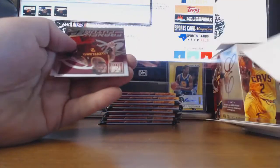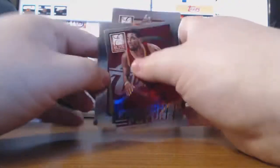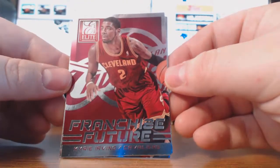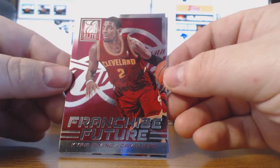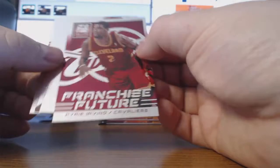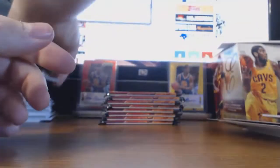Paul Crawford and Gerald Wallace. And a Franchise Futures — here's a little bit better player — Kyrie Irving. I really like the look of this subset. It doesn't look like it was too hard to make either — oversized logo in the background.